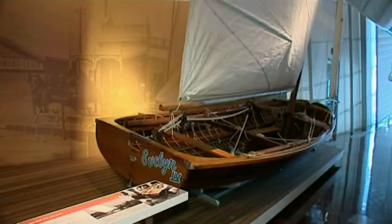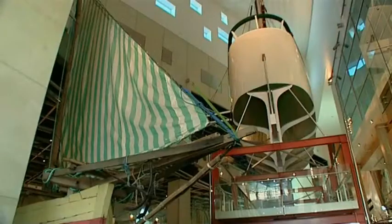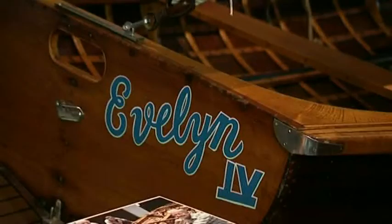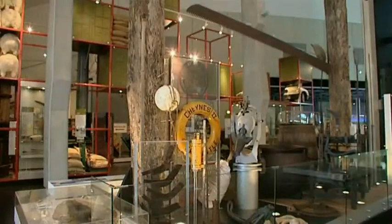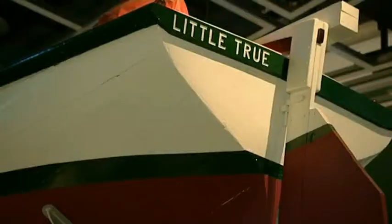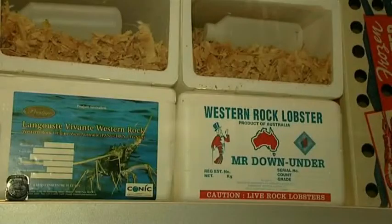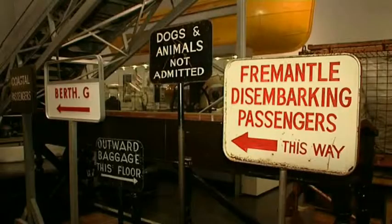The museum has six themed galleries. The Indian Ocean, which tells the story of human endeavour that provides context for telling WA's maritime history. Tin Canoe to Australia 2, which focuses on the adventures of people challenging nature and themselves, and features Australia 2, the yacht with the winged keel that won the America's Cup in 1983. Then there is Fremantle and the Swan River, which explores the development of Fremantle and the Swan River area. The very popular Hooked on Fishing gallery looks at many different cultures that led to the thriving WA fishing industry. The Maritime Trade and Cargoes gallery looks at the movement of people and resources across geographical and political boundaries.